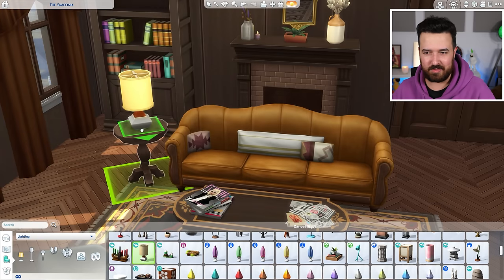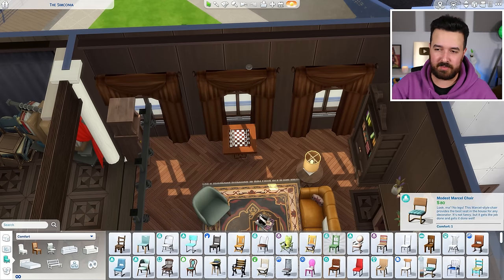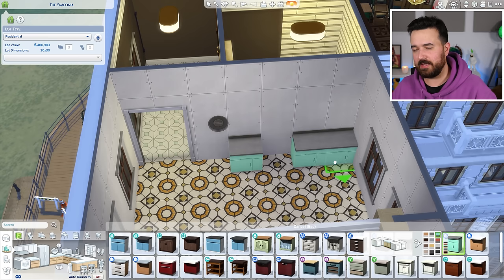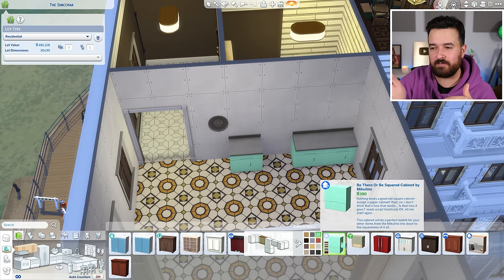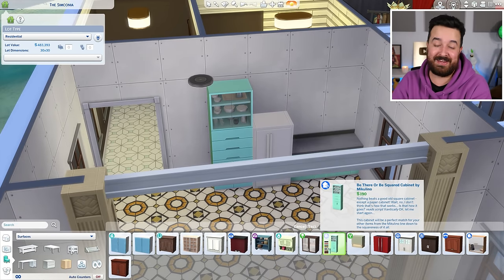I really like this darker vibe with the dark wood floors. For the flooring I used the herringbone pattern - I used the floorboards from Vampires, which are only diagonal, but I just rotated each floor tile to create that effect.